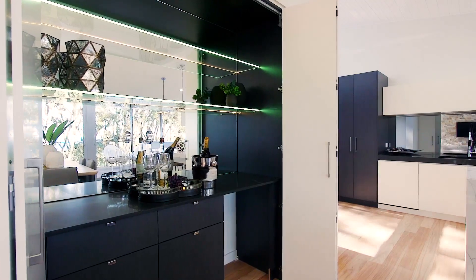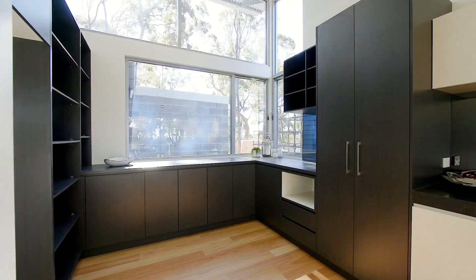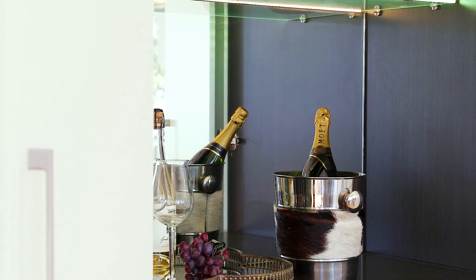The concealed bar area is designed with a sophisticated entertainer in mind. It features ample storage, LED strip lights, and can seamlessly hide away when not in use.